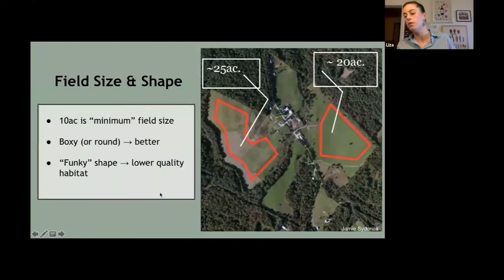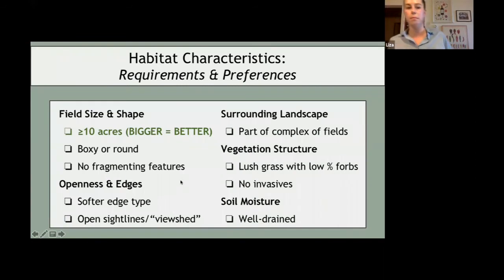When we think about what a bobolink is looking for in their dream home, we have this checklist: field size and shape, the level of openness and amount of edge in a property, what the surrounding landscape looks like from a bird's-eye view, the vegetation structure within the field itself, and the dryness of that field.